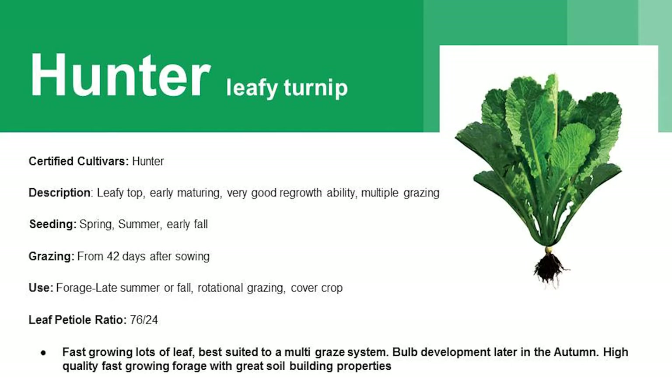Here's one variety — this is a PGG variety, Hunter leafy turnip. Barenburg also has a leafy turnip, the T-Raptn. Both are very good. This has been bred for its foraging production, not necessarily bulb production — although they will produce bulb later in the season — but fast growth from seeding. About 40 days to when you can graze one of these varieties. If you're rotationally grazing, you'll be back around on that in about three to four weeks, getting three to four or more grazings in the right season. These are used a lot in New Zealand for finishing lambs and cattle.